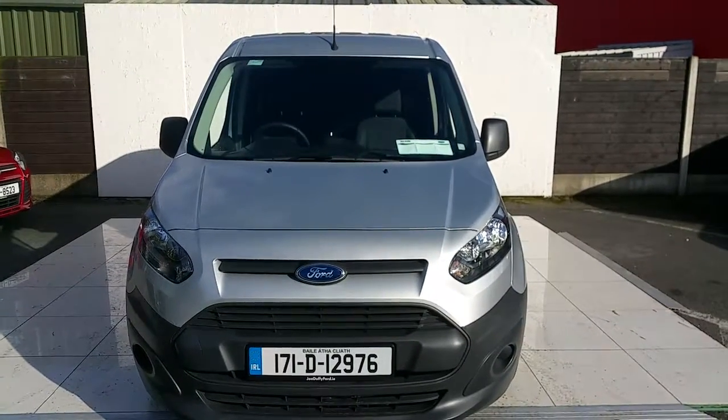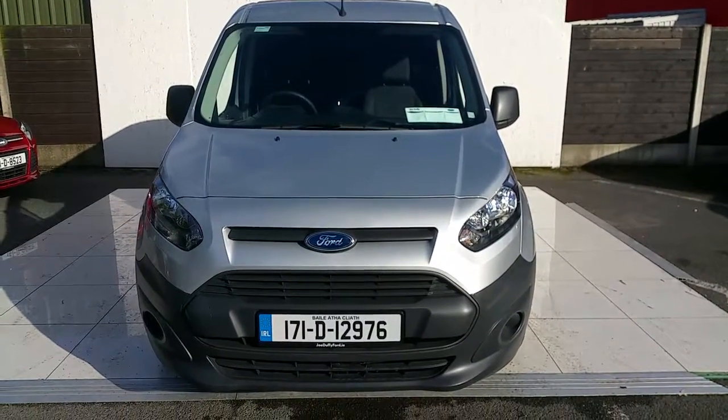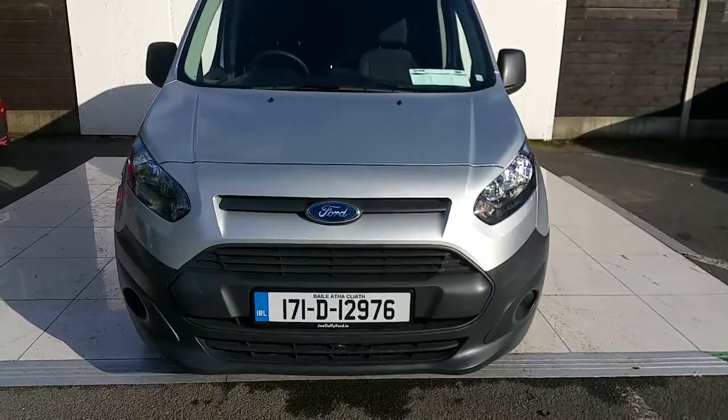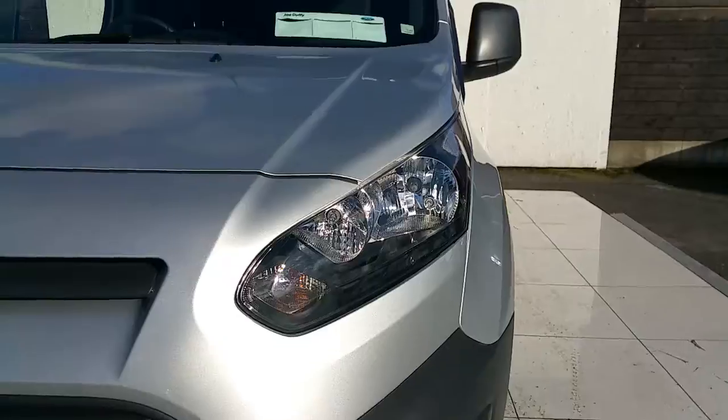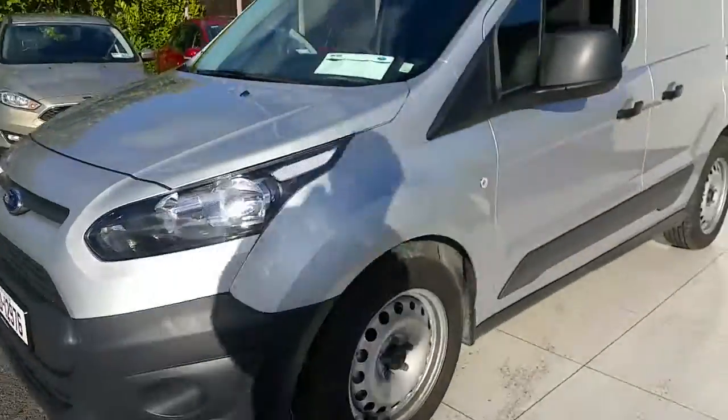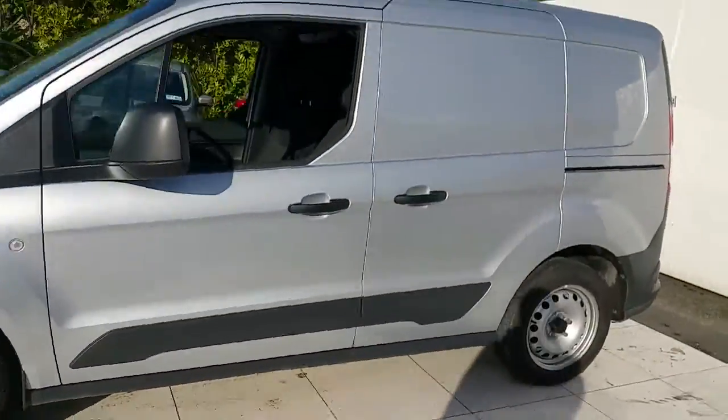Hello and welcome to WDF Ford. Right here we have a Ford Transit Connect. Some of the features on this van include a lovely front grille, sporty front headlights, and if you come to the side it has a sliding door.